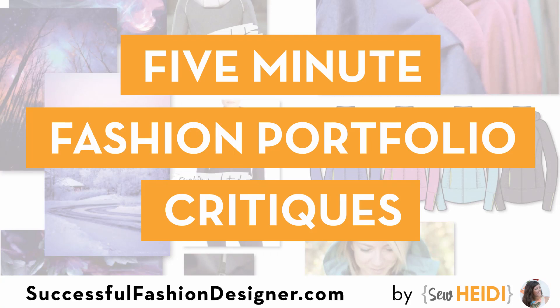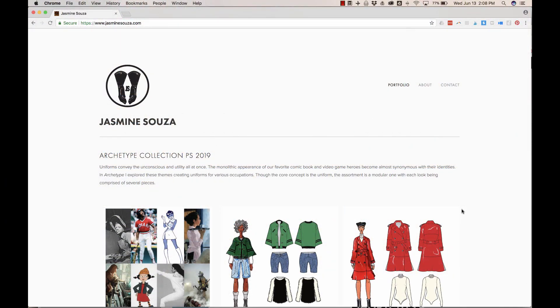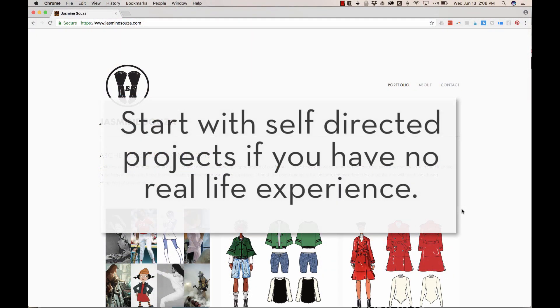In this five-minute fashion portfolio critique, we're looking at the work by Jasmine Souza. Jasmine went to fashion school. She's trying to get her first job in a design position. She's currently working in e-com at a fashion brand, but she really wants to be in design. So she's done a lot of self-directed projects to show that she has an eye for design and that she can do the job.